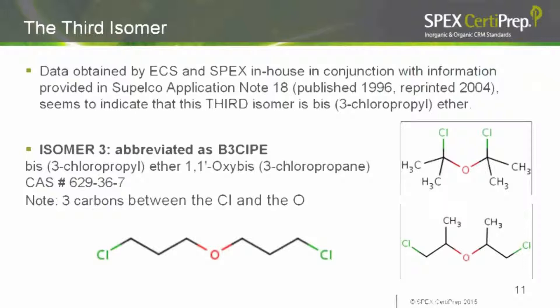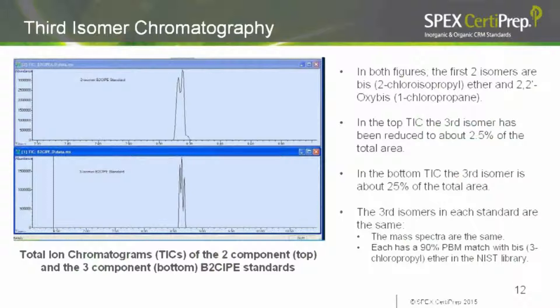The structure of BIS-3 chloropropyl ether is shown on screen — it has a separate CAS number from the other two isomers, with three carbons between the chlorine and the oxygen. On the top chromatogram is the two-isomer standard that ECS, SpecSertaPrep, and virtually all suppliers have been using. On our high-resolution column we can actually separate and see all three isomers: two sharp peaks and a third small shoulder on the right. The bottom chromatogram shows the unpurified three-isomer standard, where you see three distinct peaks.